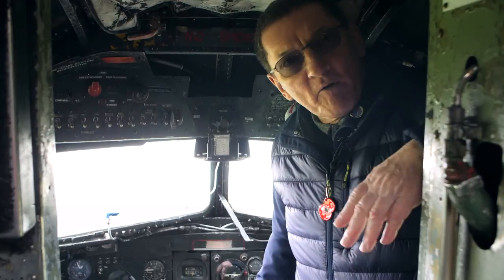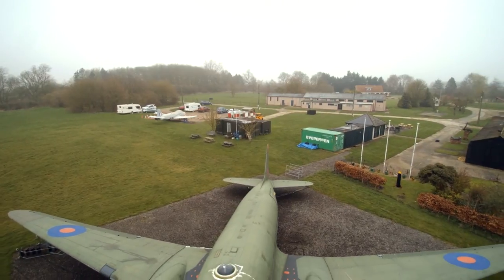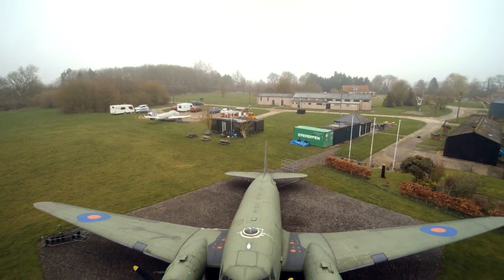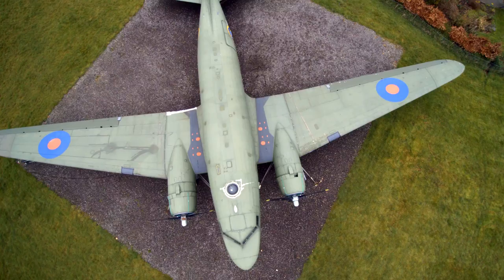Hello and welcome to Metheringham Airfield Museum. My name is Peter Garland, I'm the honorary secretary and stewards' coordinator here. We're currently filming inside the site's Douglas Dakota aeroplane.